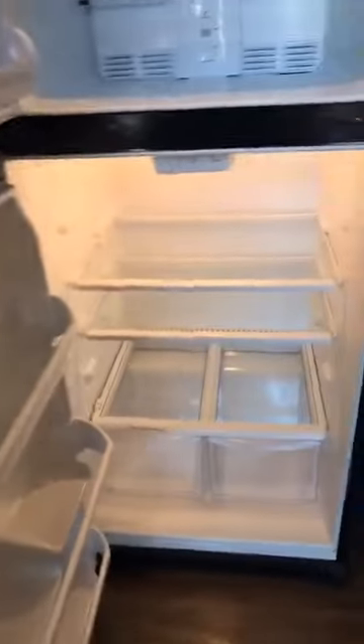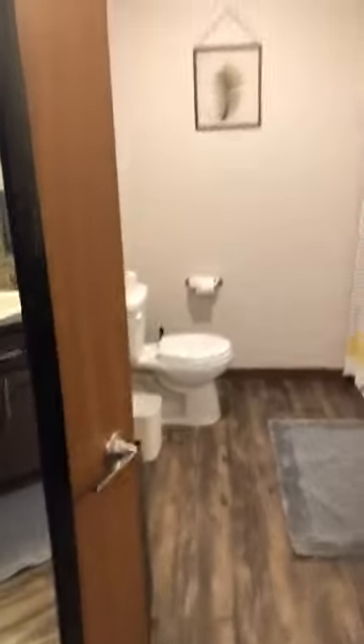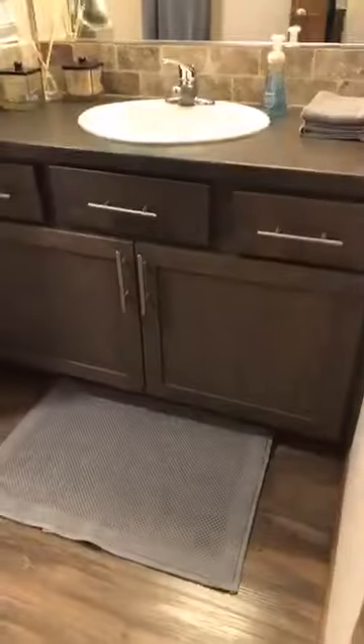I'll show you guys the fridge — nice and spacious, and it does have temperature control. Coming down the line here, you've got a full closet and central heating and cooling — that's kind of where your HVAC unit lives. This is your front door, so you can see the door walks right in and has its own little entryway. And then you've got your restroom here, which is amazing. Even for being a studio, the bathrooms are huge — nice big vanity, plenty of storage space underneath, and then you've got a full shower in here as well.